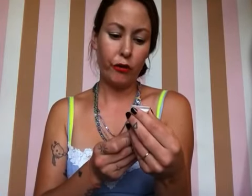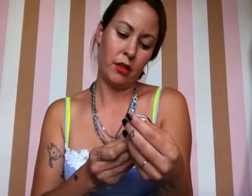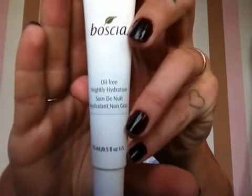It's tropical! The second item I got is — I don't know how to say the name — I think it's Boscia, oil free night hydration. So lotion to keep the wrinkles away, which I definitely need. I'll show you. Very nice.